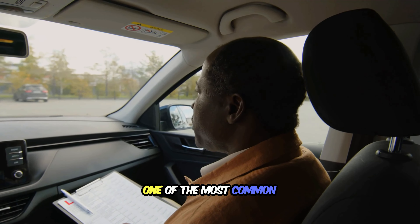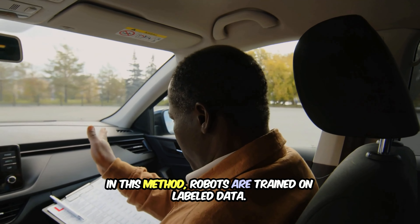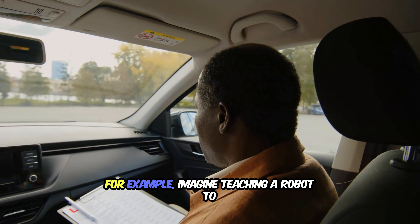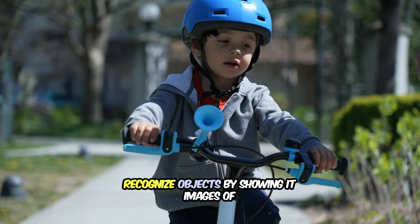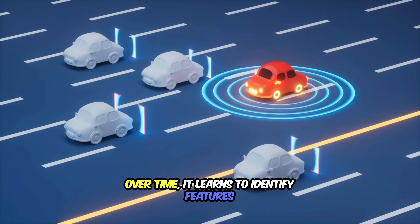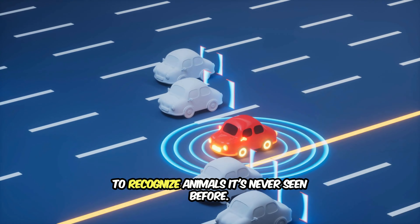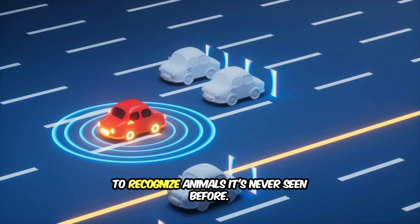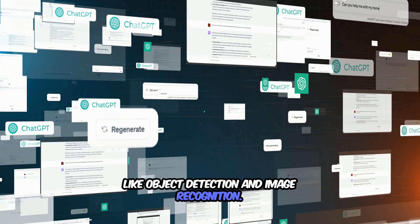One of the most common techniques is supervised learning. In this method, robots are trained on labeled data. For example, imagine teaching a robot to recognize objects by showing it images of cats and dogs with the correct labels. Over time, it learns to identify features like fur, shape, and size, allowing it to recognize animals it's never seen before. This approach is widely used in tasks like object detection and image recognition.